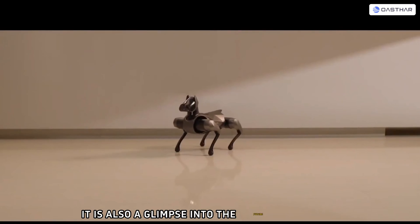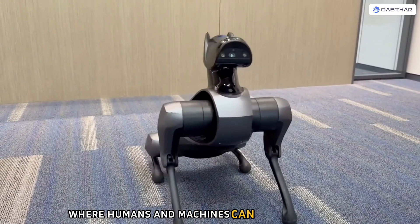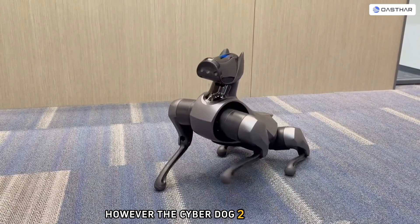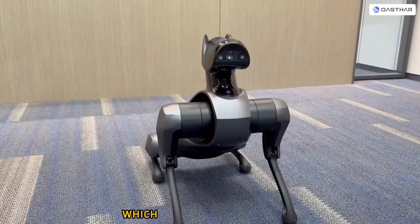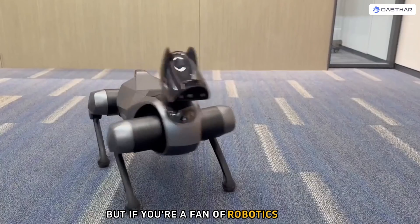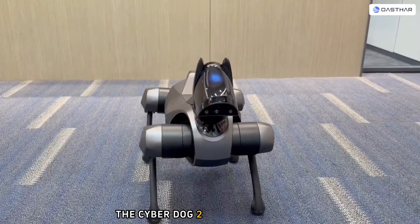It is also a glimpse into the future of robotic companionship, where humans and machines can coexist and bond. However, the CyberDog 2 is not cheap — it costs around $3,000, which is more than the original CyberDog, which was priced at $1,500. But if you're a fan of robotics and AI and you have the budget, the CyberDog 2 might be worth it.